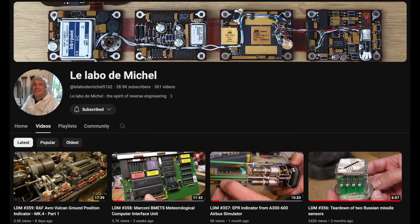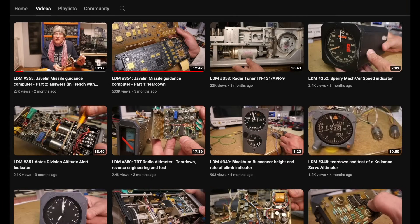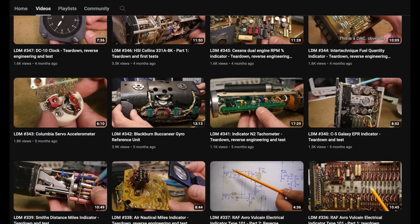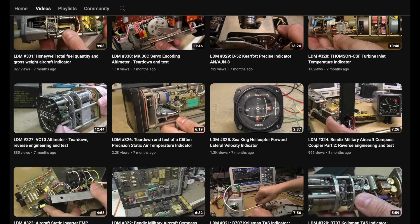There's a channel called Le Labo de Michelle — I don't speak French so I've probably screwed up the accent — but it means Michelle's Laboratory. He reverse engineers mostly avionics. When you go there it's all kinds of controls and different things you'd find in airplanes and other stuff, and also missiles.